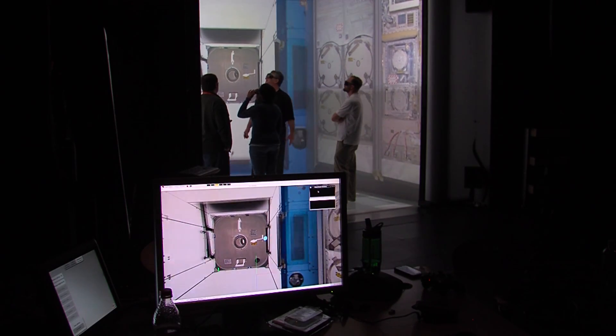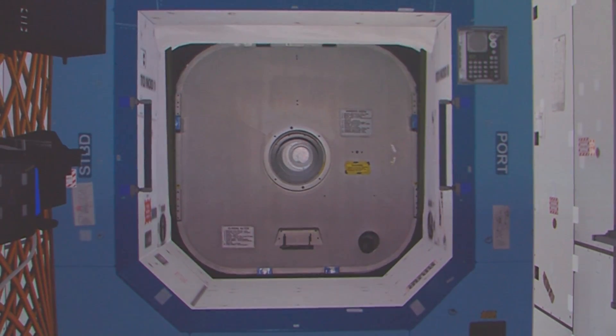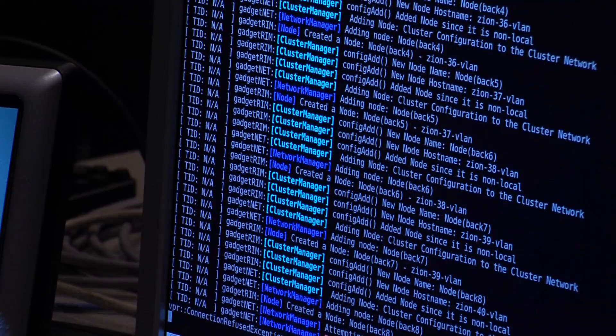Associate Professor Nir Kiran is using virtual reality to study decision making under stress in naturalistic environments. He and his team believe that understanding how people react under stress can lead them to develop better training methods.